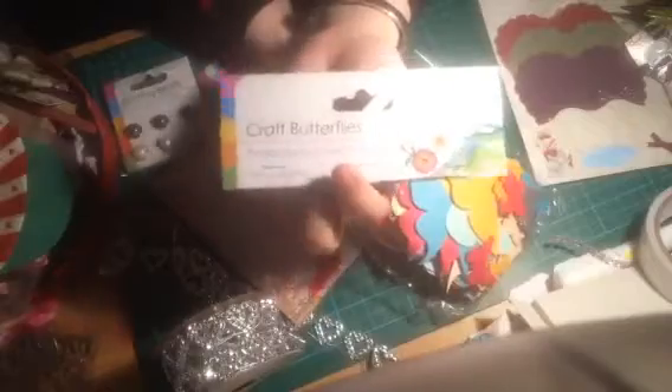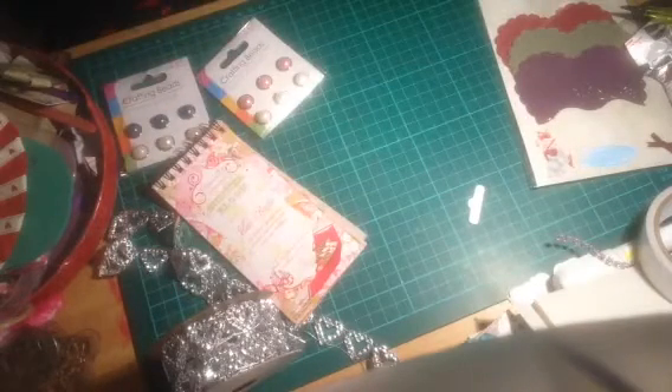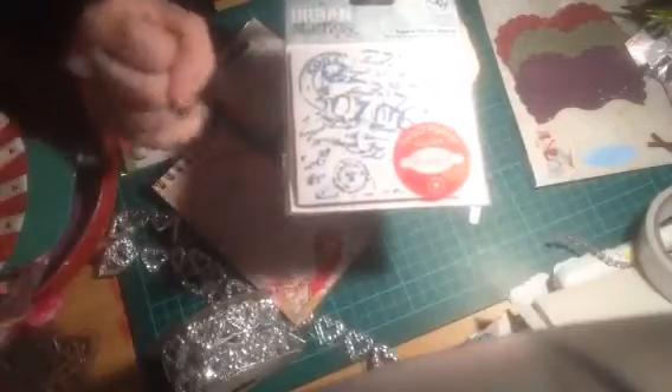I also got a butterfly pack with big butterflies, small ones and everything — 200 of them in the whole bag. Off that store I also got this stamp — I thought it would be nice as a background on a card or a project. It's got vintage writing and like an old stamp on it. It's just a rubber-back stamp.